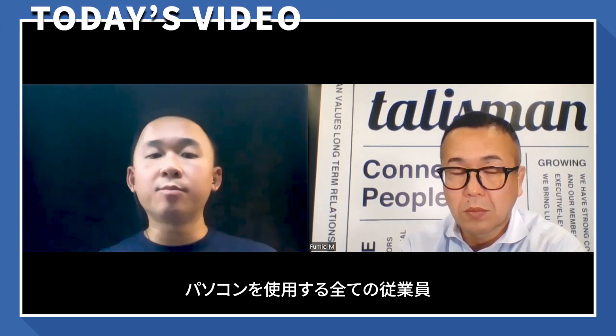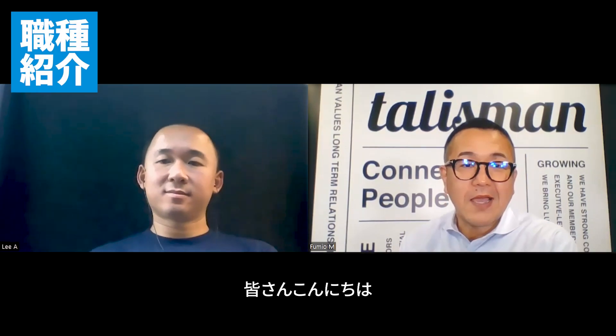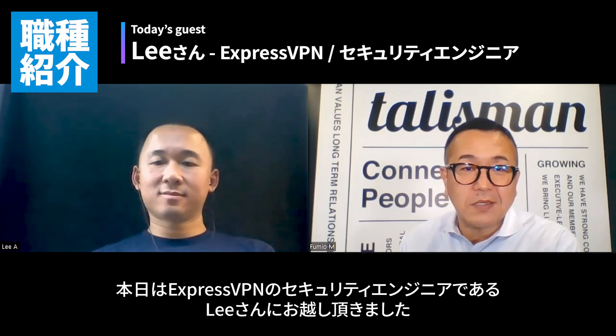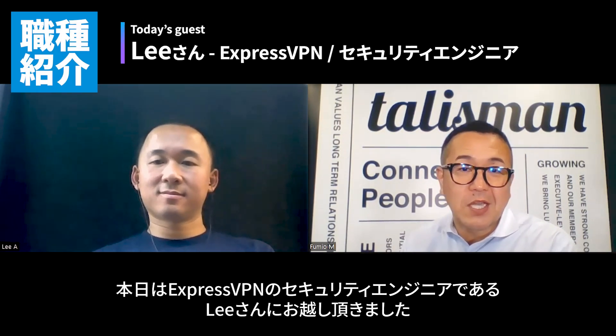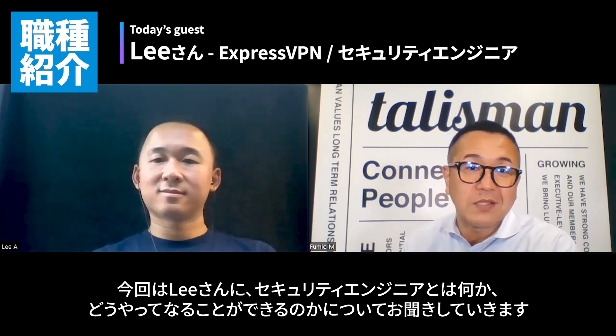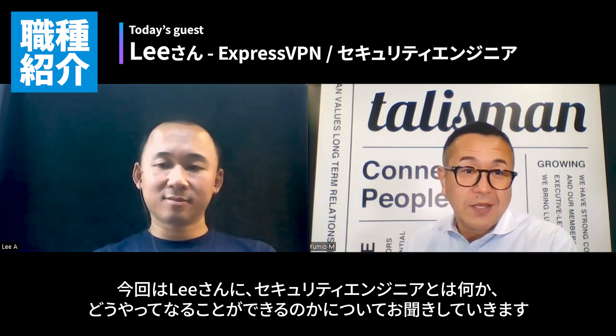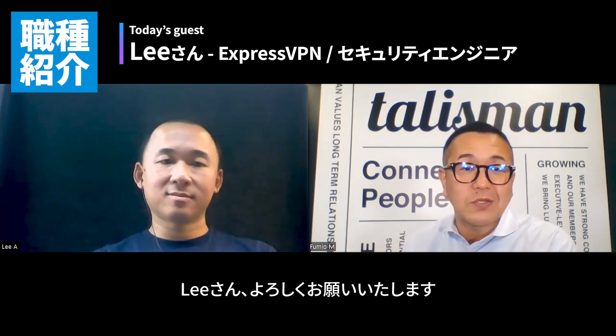Hi everyone, today Lee-san is here. He's a security engineer at ExpressVPN. We will ask him what a security engineer does and how to become a security engineer. So Lee-san, thank you very much for joining us today.